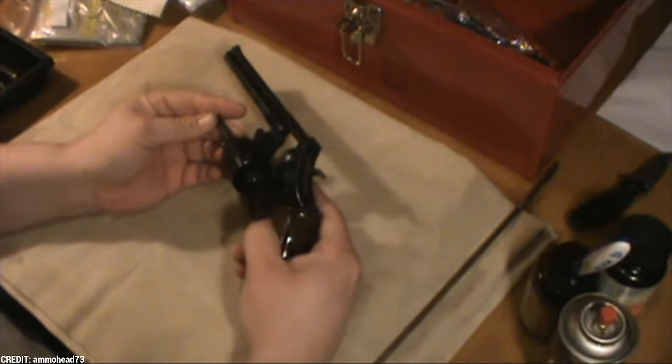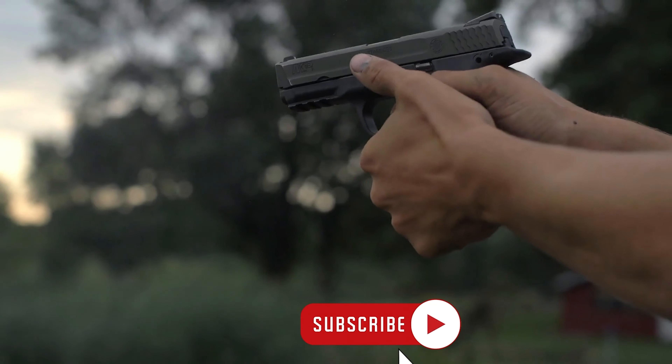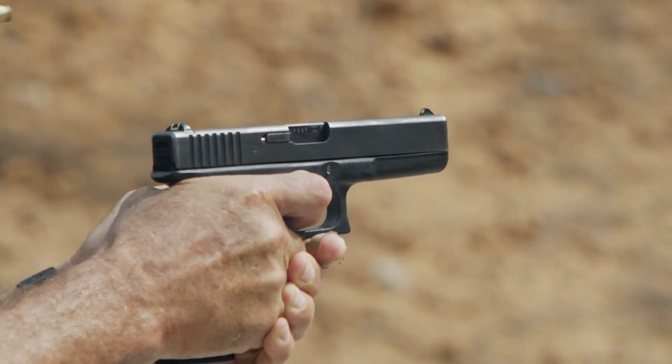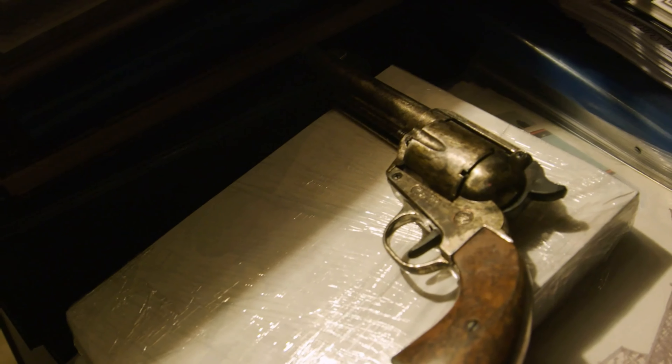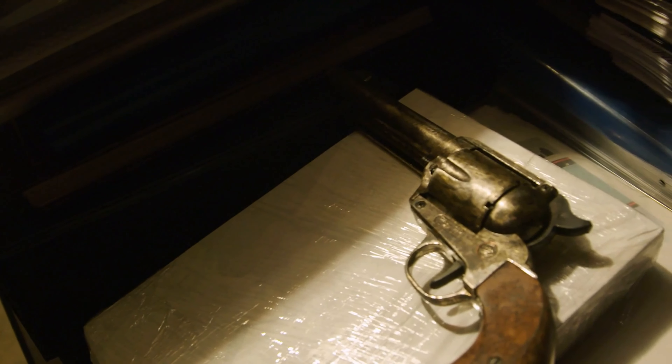But you know what's even more affordable than all of that? Hitting that subscribe button — it's free! That way you won't miss out on any other awesome videos we make, like this one discussing the 10 revolvers better than your current guns. Thanks for watching.